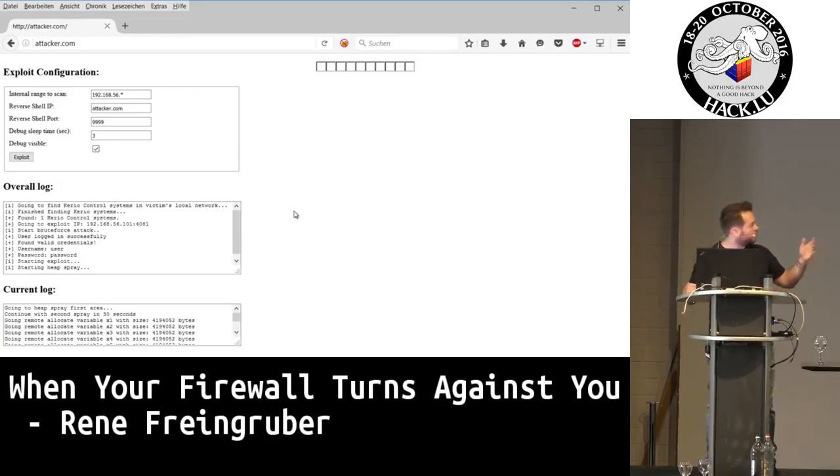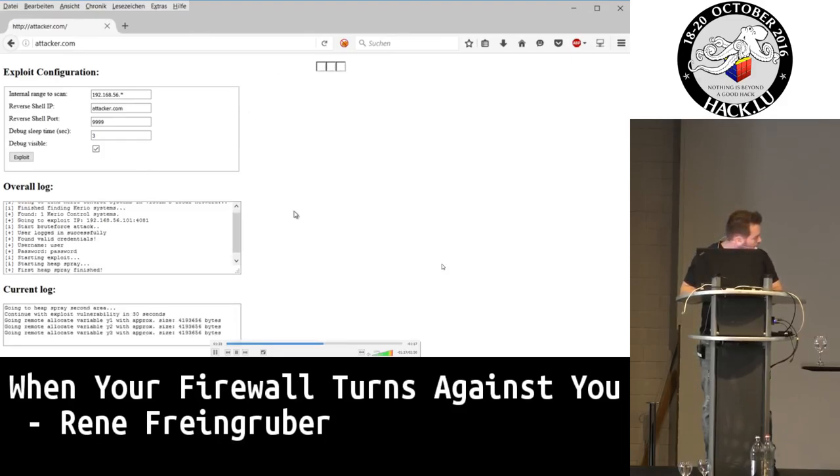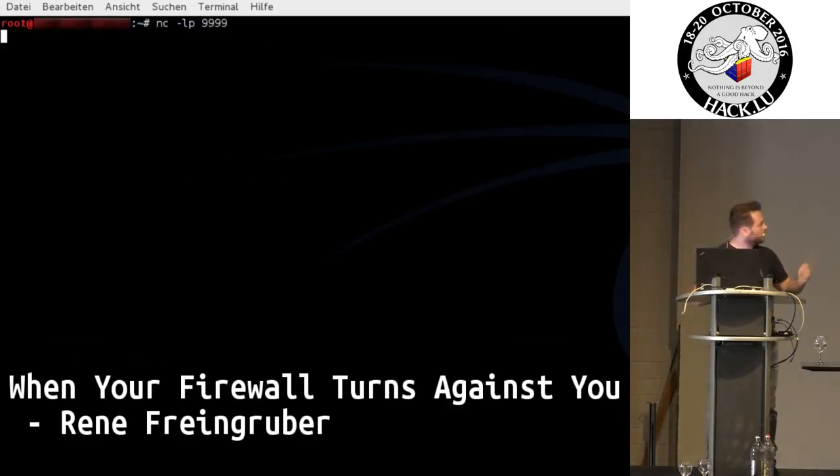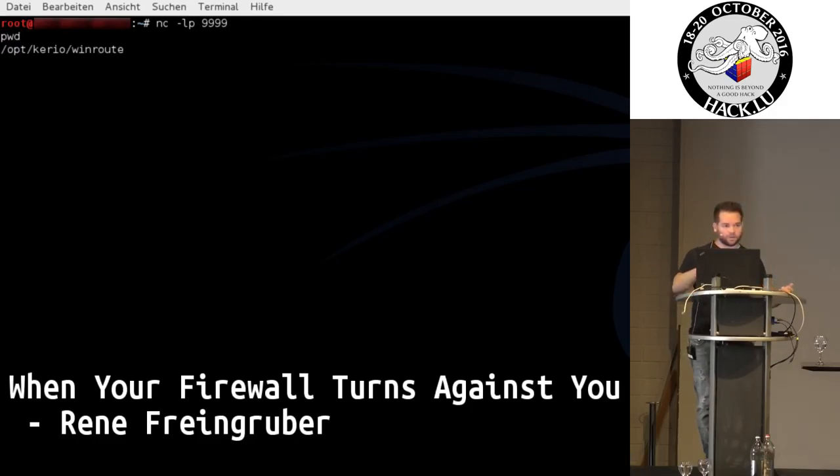The next step is heap spraying. I'm sending many heap spraying payloads again via CSRF. After that, I call unserialize — and it spawns a reverse root shell on the firewall. You can see the reverse shell responding with root privileges on the firewall or VPN gateway. From there you can then further attack the internal systems or the internal network of the company.